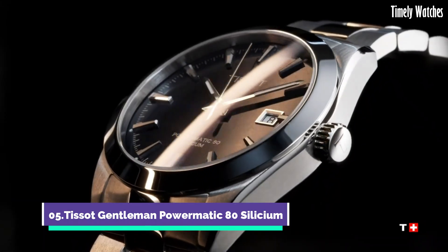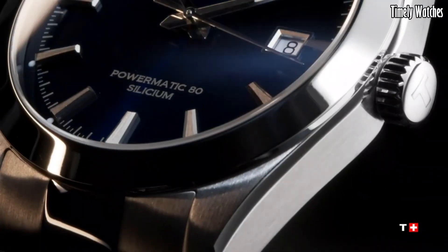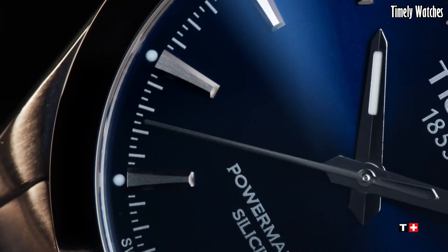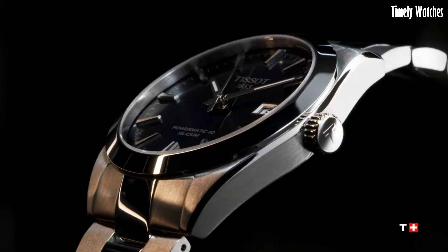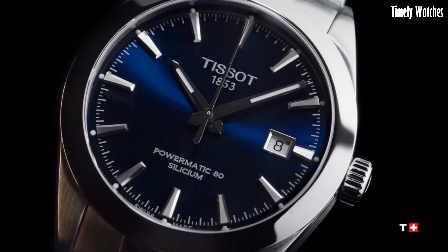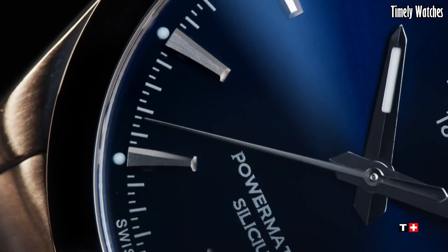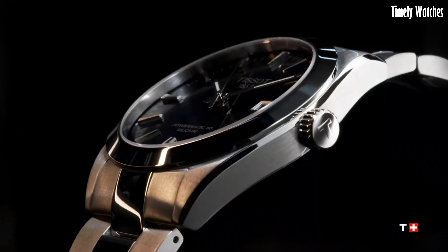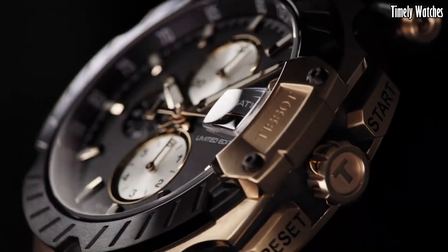Number 5: The Tissot Gentleman Powermatic 80 Silicium is a symbol of refined craftsmanship and modern innovation. Its Powermatic 80 movement, featuring a silicon balance spring, ensures exceptional accuracy and an impressive 80-hour power reserve. This watch exudes sophistication with its timeless design, showcasing a blend of classic and contemporary elements. Whether dressing up for a formal event or a day at the office, it offers reliability, style, and Swiss watchmaking excellence in one elegant package.